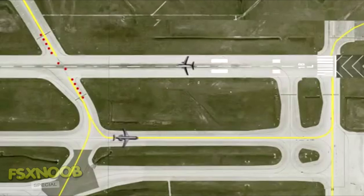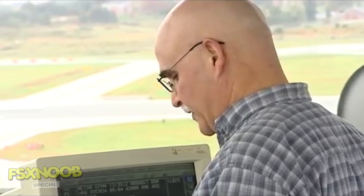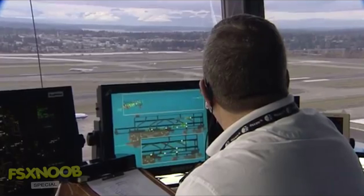RELs go off just prior to the aircraft reaching the taxiway intersection. This allows air traffic controllers to use anticipated separation and keep the normal flow of traffic moving on the airport surface.